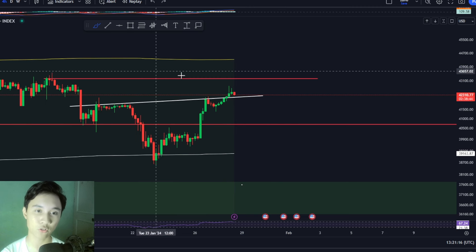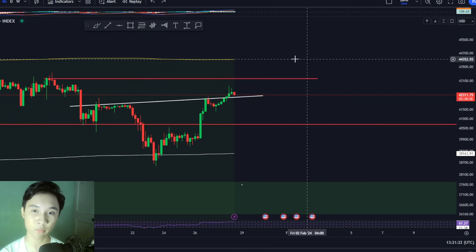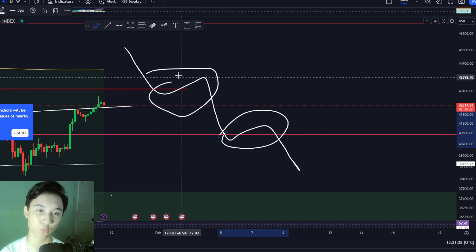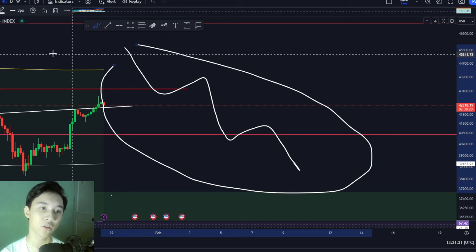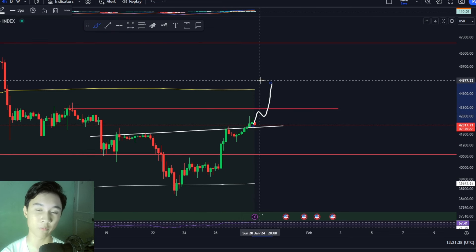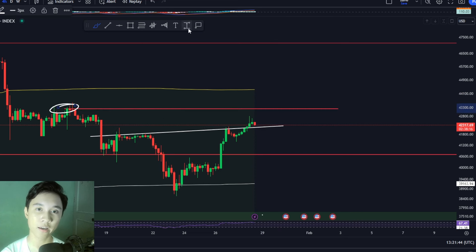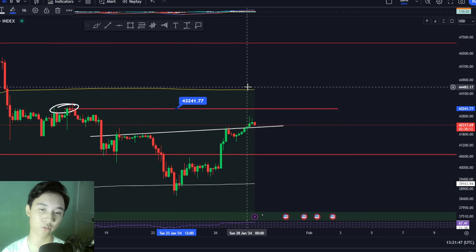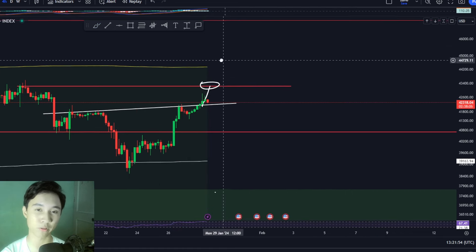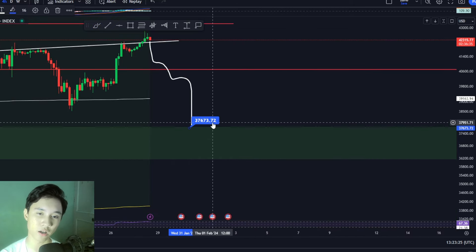So in this downtrend, we could expect corrective waves to the upside before continuing the downtrend. In general, we are still inside a bigger downtrend. We could still see Bitcoin continue to move towards the upside, possibly towards $45,000. But be warned — there is resistance at the red line at around $43,200. So maybe after we touch this resistance, we could see a sharp rejection for the Bitcoin price before continuing the overall downtrend towards around $37,500 or $37,600.